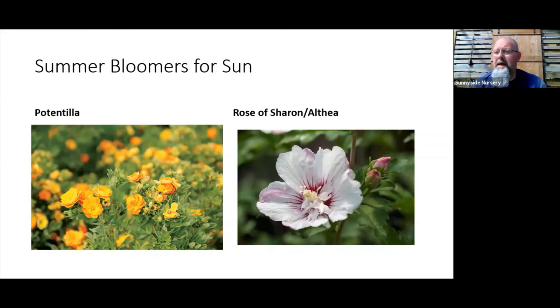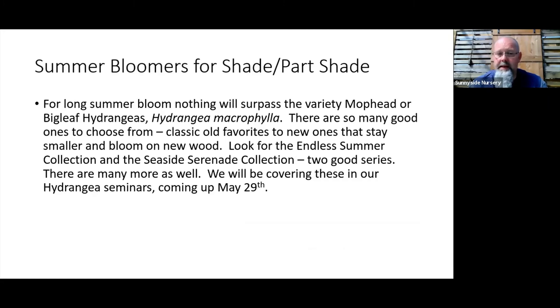Rose of Sharon, or althea, is our hardy hibiscus. The flower looks just like tropical hibiscus but in colors we can grow up here — lavender, blue, white, and pinks — not orange, red, or yellow. You can get large single flowers or small double flowering varieties, and they're super hardy. We have some in stock with a lot more coming next week. I have one in my yard and it blooms in July into August — a nice large shrub or you can get a single-trunk small tree form for added height and summer bloom in the garden.